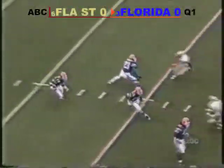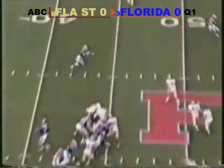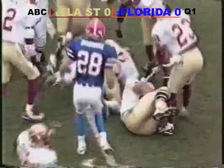Here comes Green for the Gators, getting a block on the corner and finding a crack that gets him all the way up. Here we go. Little quick pop to the left side over to Hilliard. Hilliard finds room, but fumbles the football and the Seminoles recover.